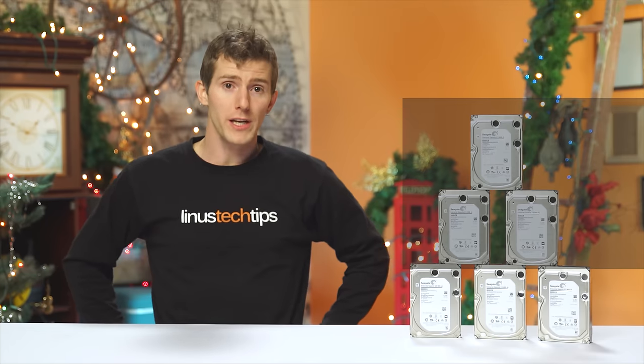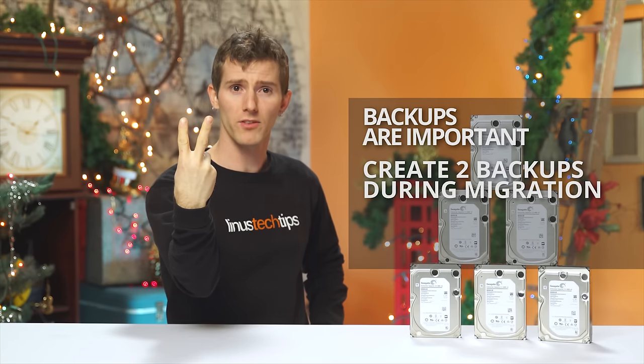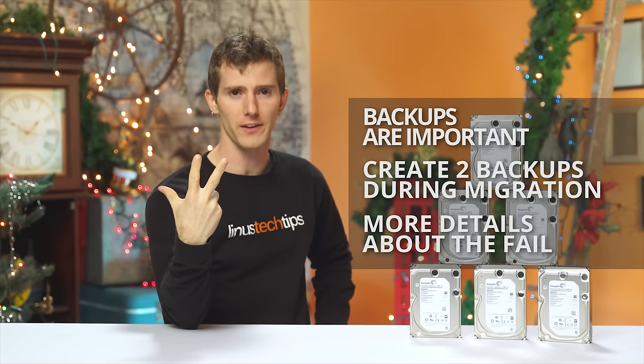So in summary, there are three main points for this video. One, backups are important. Two, create two backups of something that's important during a data migration. And three, more details on the catastrophic RAID failure are coming soon.